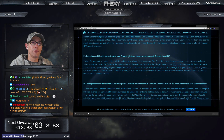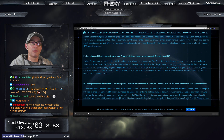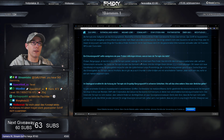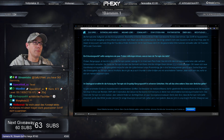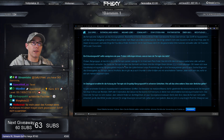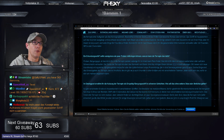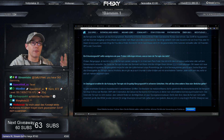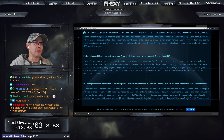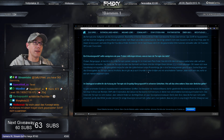Ein Erkundungsschiff sollte wenigstens ein paar Proben mitbringen können. Warum kann die Terrapin das nicht? Proben und Bergungsgut könnt ihr in der Terrapin packen, solange ihr im Innenraum Platz findet – das könnt ihr dann am Labor weiterleiten oder auf dem Schwarzmarkt verkaufen. Der Fokus der Terrapin ist aber das Sammeln von Daten, und die richtigen Daten können SCU in Gold aufwiegen. Du kannst also sehr wertvolle Daten finden und verkaufen.